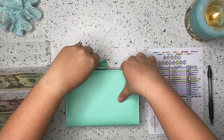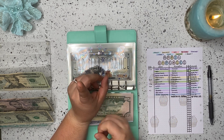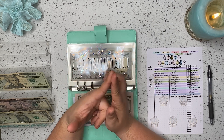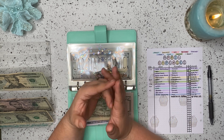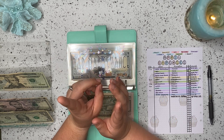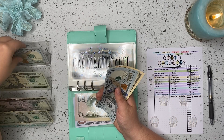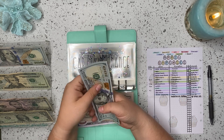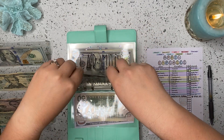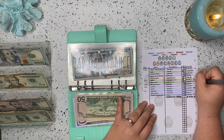Moving along to sinking funds — car maintenance. We have three vehicles: my Ford Fiesta, my husband's Mustang, and his motorcycle. This week we needed oil changes for all three vehicles, new wiper blades on both cars, and he updated the oil filters. Between the three vehicles, we spent $200.22 on car maintenance. I'm taking out $200, and car maintenance is left with $230.